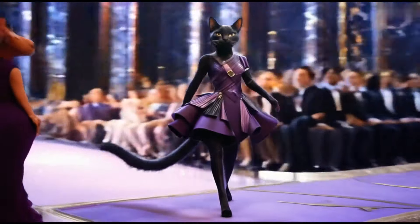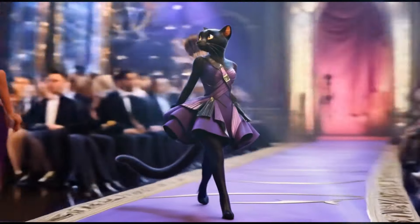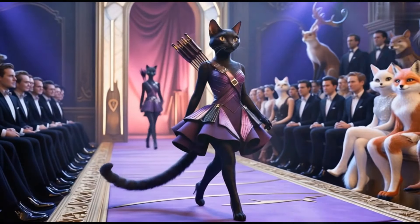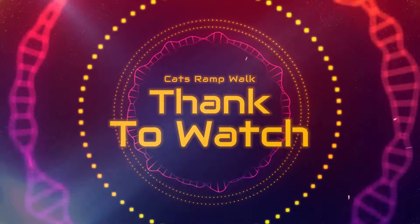On the ramp she's looking classy. Mrs. Caddy, oh so sassy, on the ramp she's looking classy. In Avengers gear she's a sight to see, feel like fashion, be so wild and free.